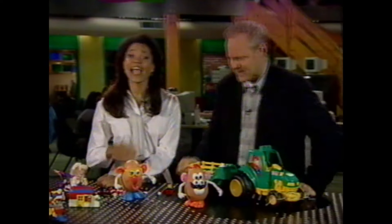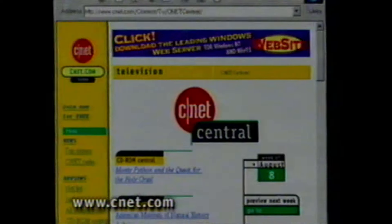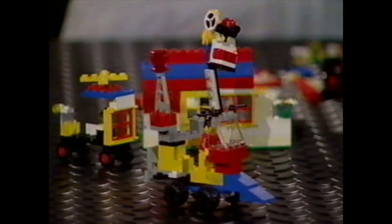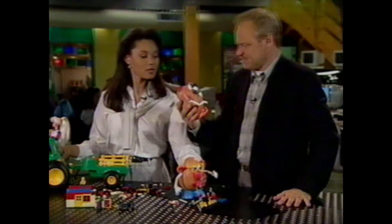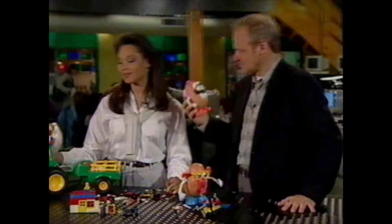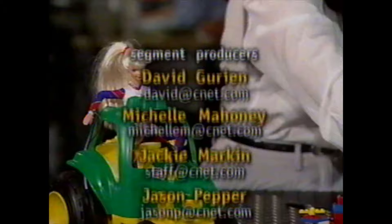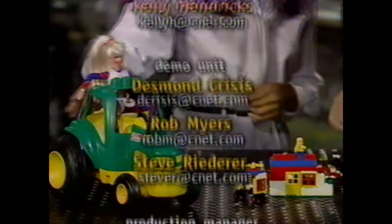And you know the one place to go for more information for anything you've seen on our show? It's cnet.com. Alright, that's it for CNET Central this week. Thanks for watching us, and we'll see you next week.